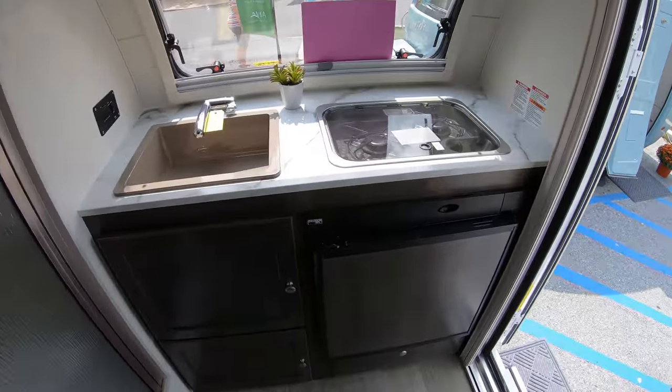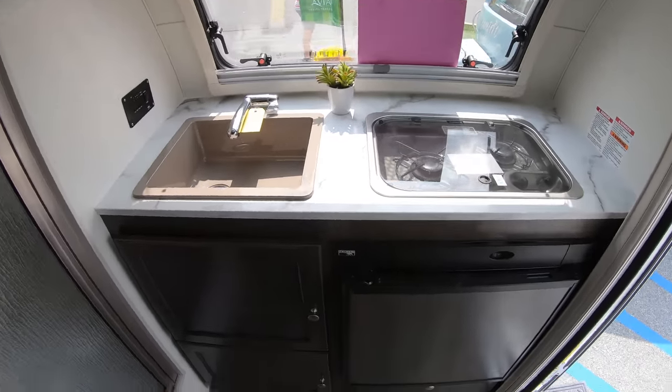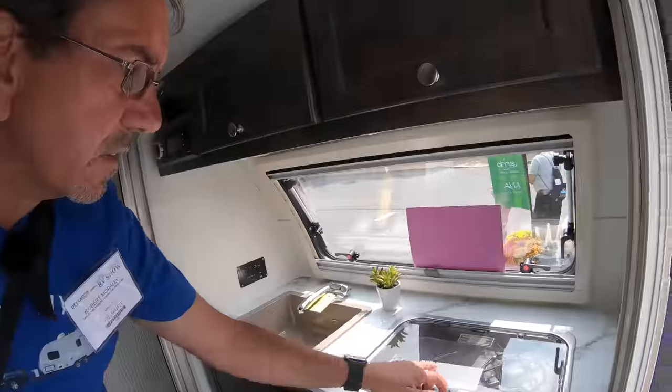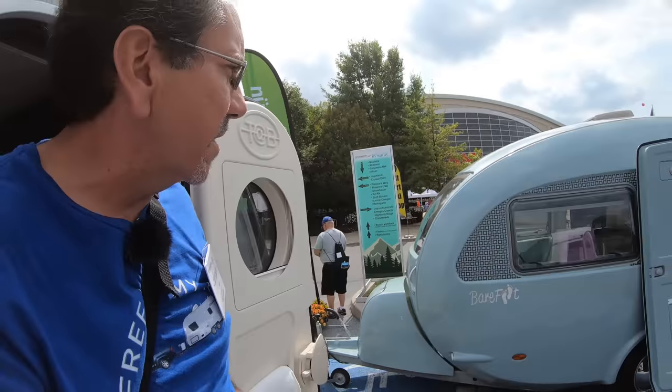No oven, but you've got your Nord cold refrigerator. Is this compression or absorption? It's absorption, which is totally fine — it's a small absorption unit. And your two-burner range there.